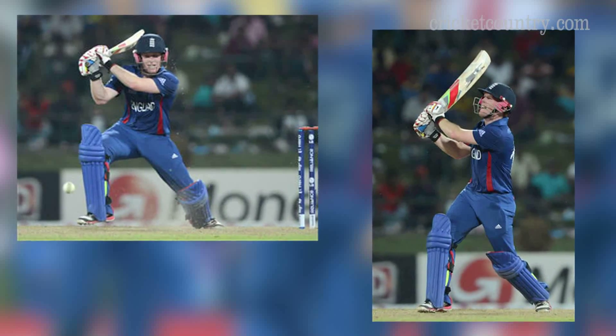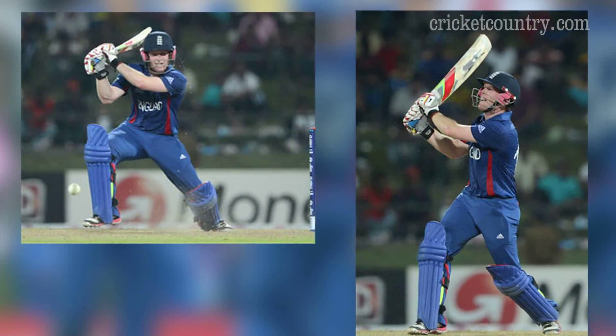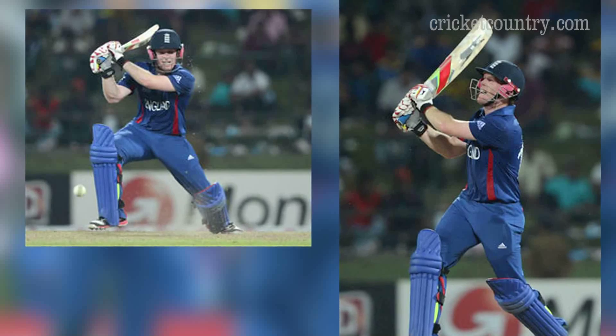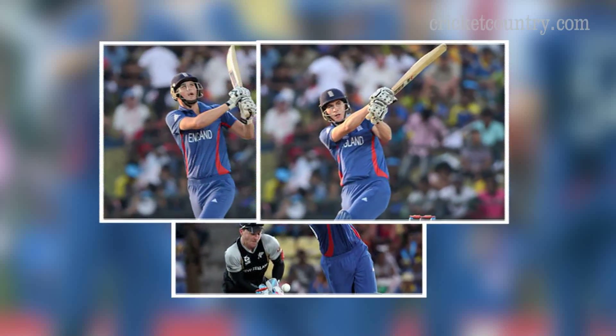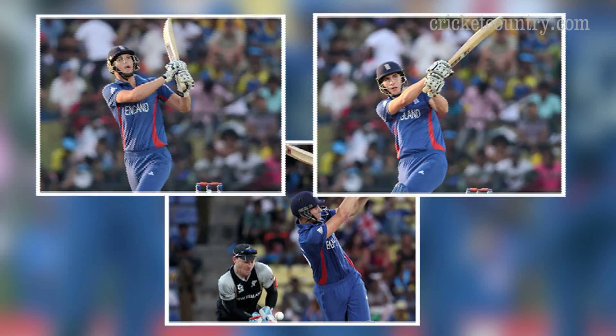Eoin Morgan scored a fluent 30 off 31 balls, adding a crucial 89-run stand for the third wicket with Wright to guide England to victory. England opener Alex Hales contributed 22 off 13 balls, hitting three boundaries to provide his side a brisk start.